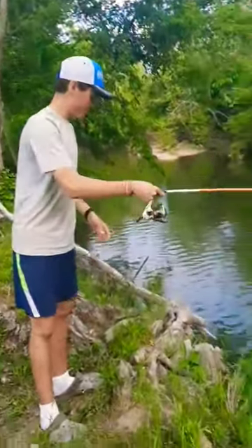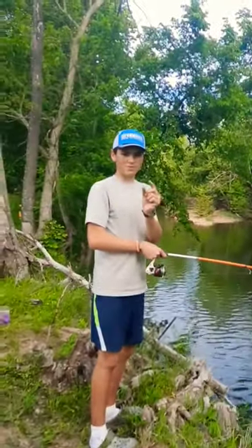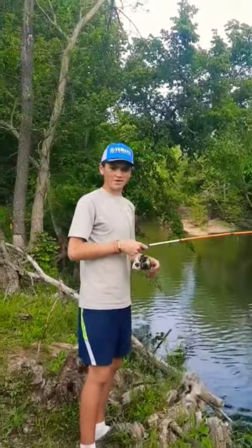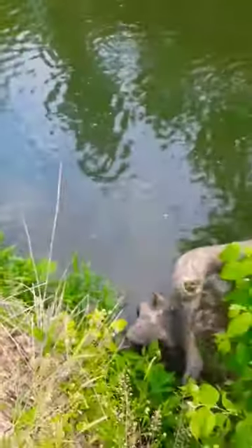We're down here at the creek and we caught my first ever spotted gar. I was out here fishing for catfish with just a little piece of bluegill, and I see my drag started going because I had it really loose. So I went and picked it up and set the hook, and I thought it was either a turtle or something because it felt really heavy. Then I saw it come up and it was a gar.